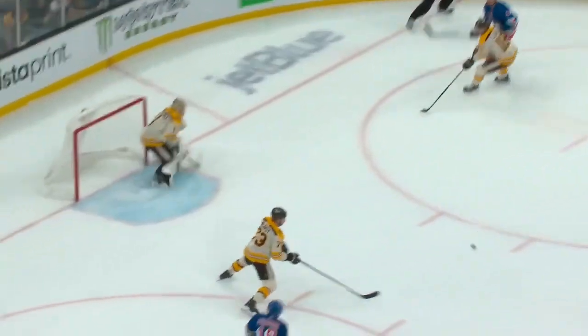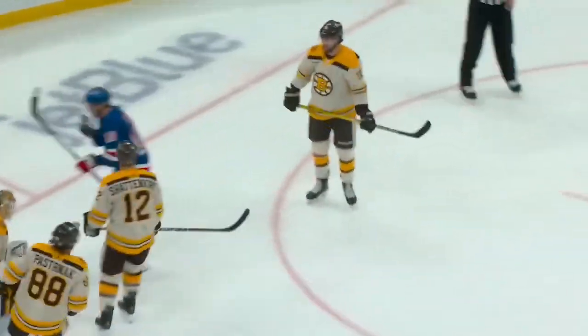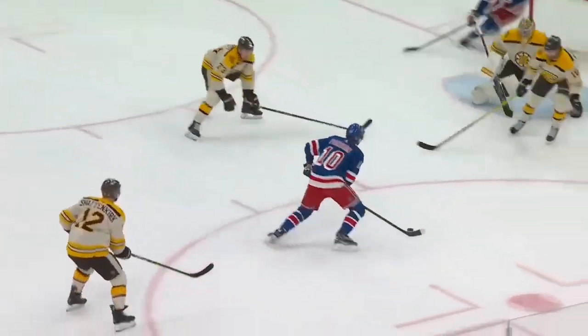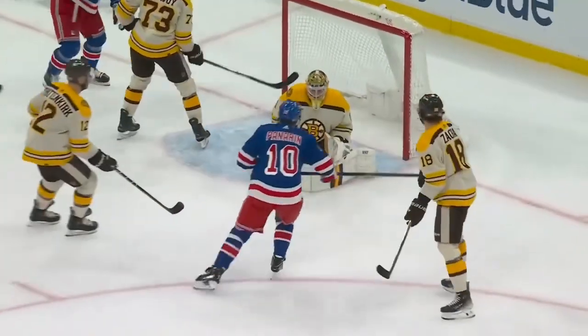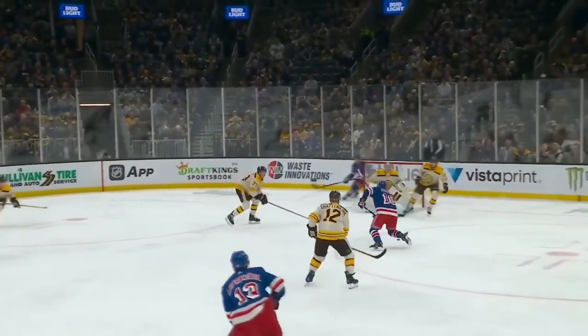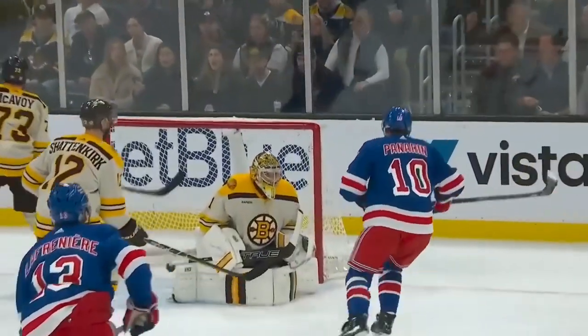Schneider jumps into the play, the Bruins are defending, they're in pretty decent shape, but right there Dan Hynan tries to sweep that puck, he reaches behind him. His body and momentum is moving one way, he's trying to retrieve that puck, but he actually just kind of taps it right back to Panarin. Panarin uses Zaka as a natural screen, and just a quick little snapshot goes through Zaka and through Swayman.